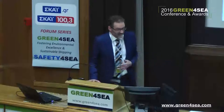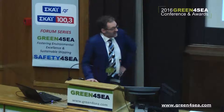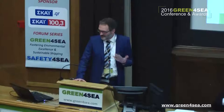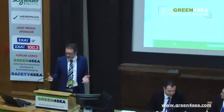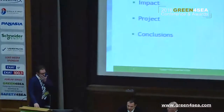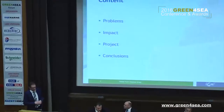I will talk about ships this morning — that's quite common in this day — and talk about noise. So I will make some noise about ship noise. Maybe it will be perceived as sound. Sound is positive, noise is negative. A short introduction, some of the problems, the impacts, the project that will be started, and some conclusions.